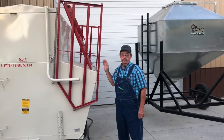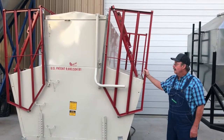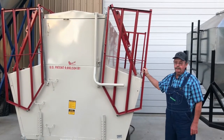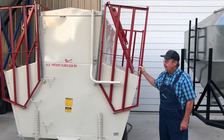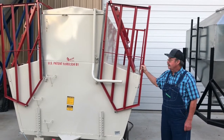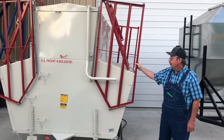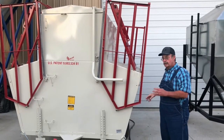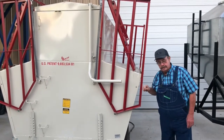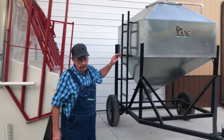We recently became a dealer for Apache products, made in Norfolk, Nebraska — one of the premium calf creep feeders on the market today. We got a very good price on these Apache Creek feeders. They hold 150 bushel, about three to three-and-a-half ton of feed. Well-built structure-wise, they're one of the Cadillac of the creep feeders.